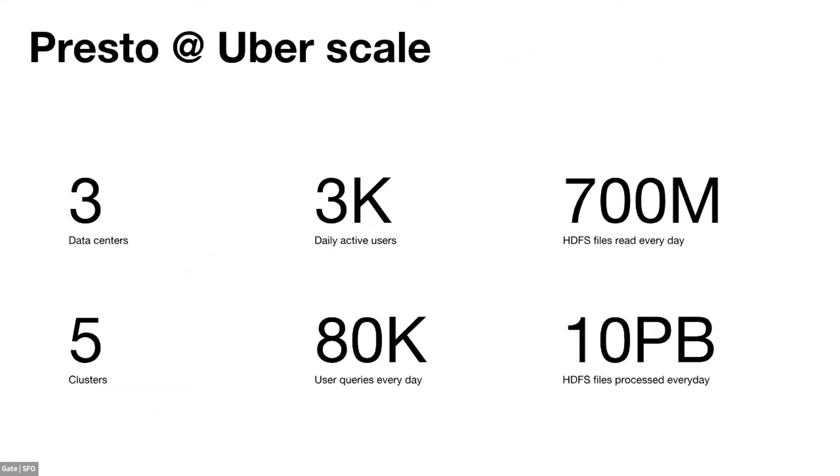At Uber scale, we have around three data centers, and in each data center we have around five clusters for different kinds of usage — for example, large ad-hoc clusters and secure clusters. We serve around 3,000 daily active users sending around 80,000 queries per day. We process around 700 million HDFS files per day, which is 10 petabytes of data. That's the reason our HDFS team has done so many optimizations on HDFS.